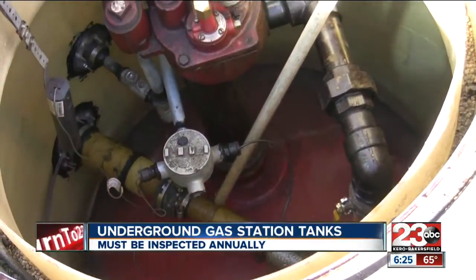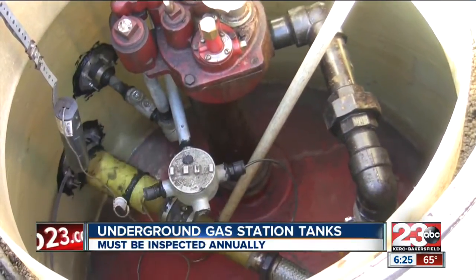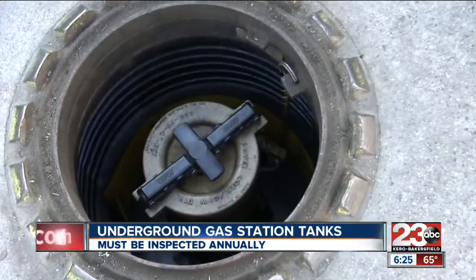And if those sensors fail that are in the pumps, the underground sumps could overflow. It could cause a fire hazard.